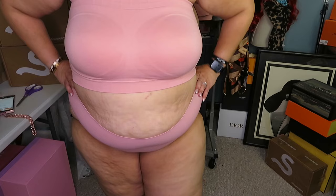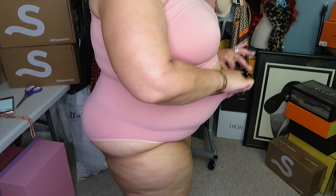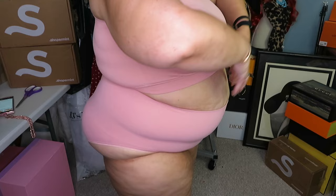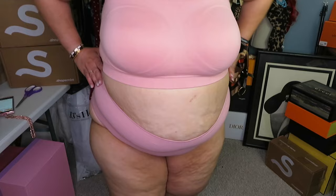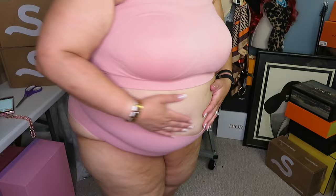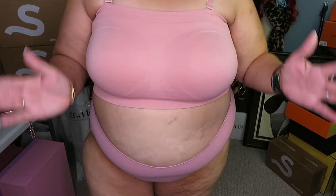Moving on — we're going to talk about these panties: the Everyday Comfort Smoothing Panty, also in rose tan. What I like about these is they come up the belly just a little to give you that smoothing effect. You don't see that cottage cheese, cellulite look. These are very very stretchy — I feel like I'm not even wearing undies, that's how much I love these. Who doesn't want a matching set? It's got this nice big band up top and it's not cutting into my legs.